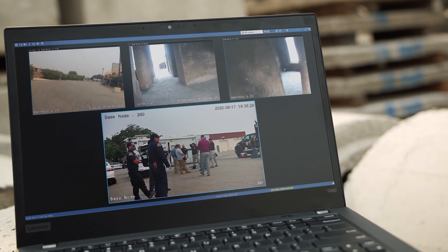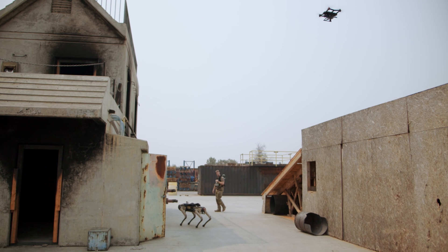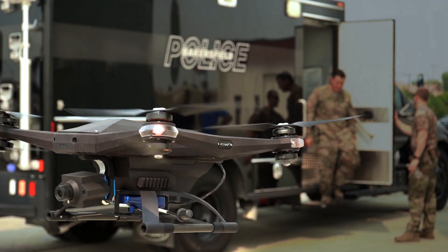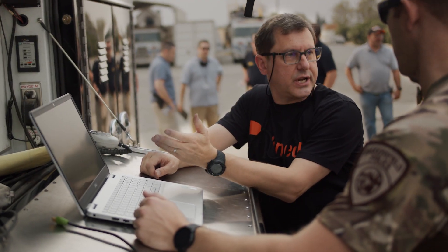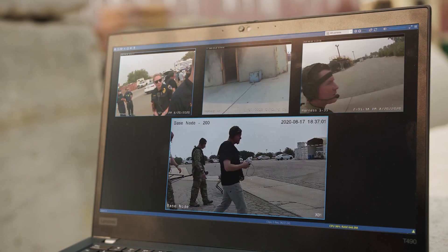We can mount loudspeakers, release mechanisms, sensors for detecting gases and other things. We can mount spotlights as well as any other sensor that you might want to integrate. You have a real-time high-resolution video feed coming from the drone at all times and from all the other cameras that might be in the network. You can make critical decisions in real time.